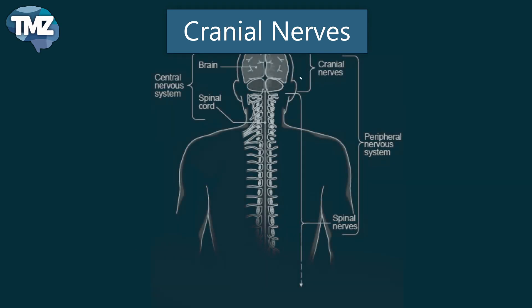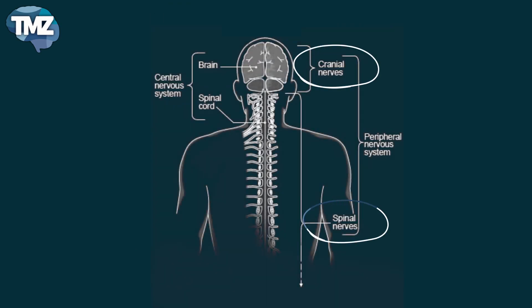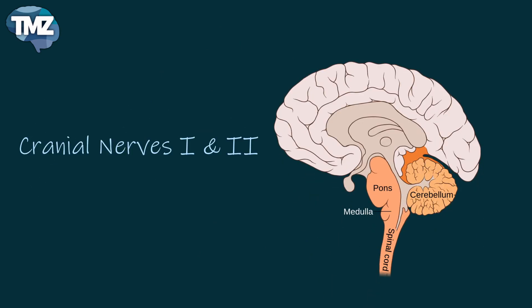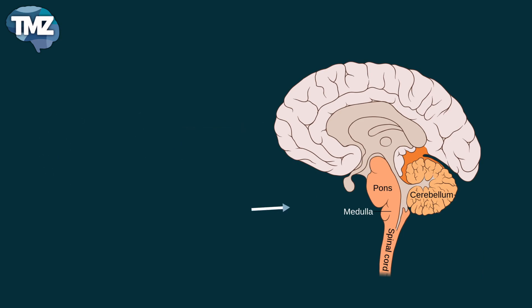Nerves can be classified as cranial or spinal according to where they exit the central nervous system. The cranial nerves are a set of 12 paired nerves that originate in the brain. The first two nerves arise from the cerebrum, whereas the remaining 10 emerge from the brainstem.